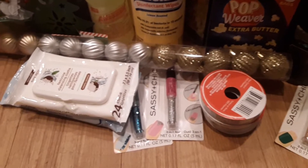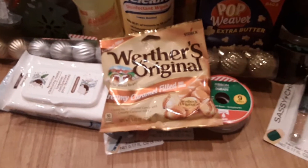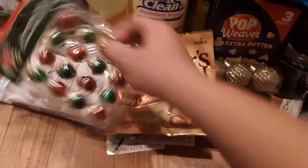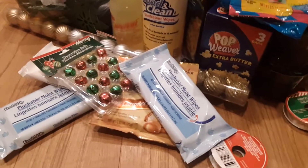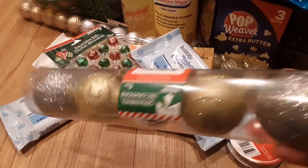I got more of the creamy caramel candy. Some bells — these are going to go behind my door. More wipes, and then I got some more ornaments, these ones are larger.